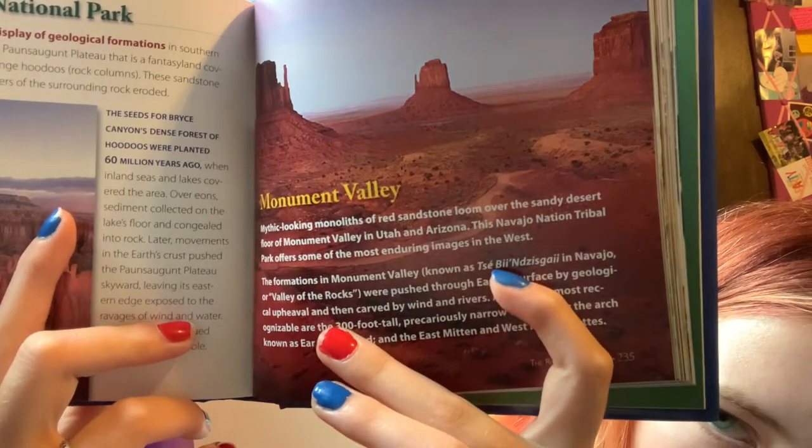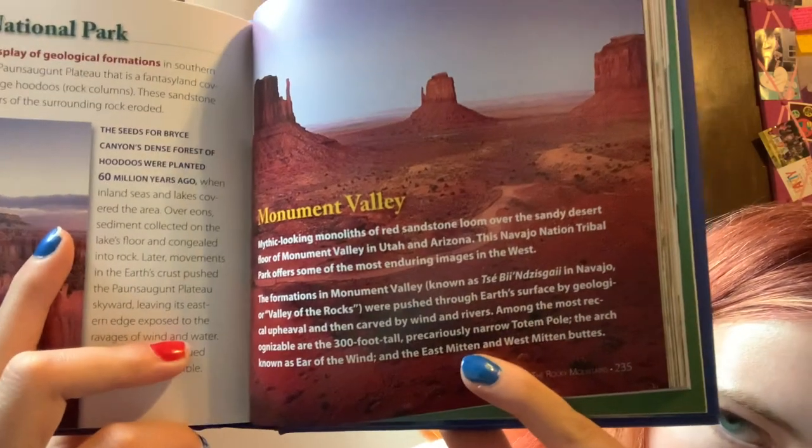There's the word I couldn't pronounce. I know it's backwards, but you can still look.